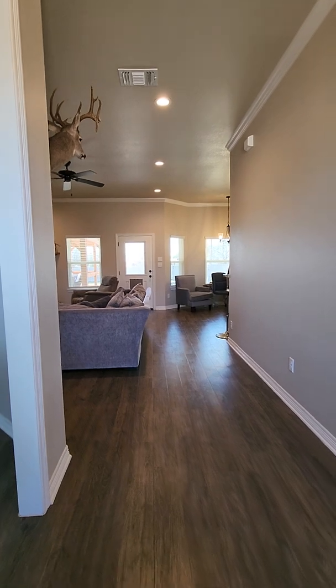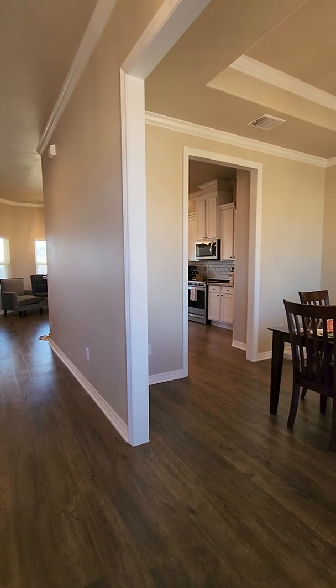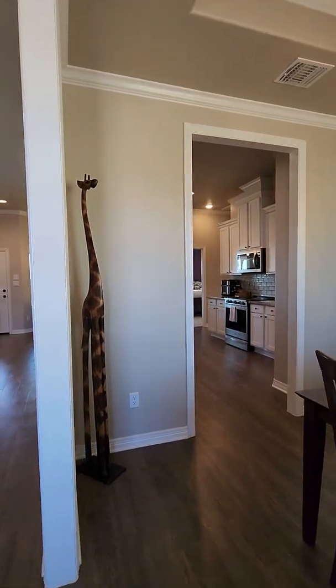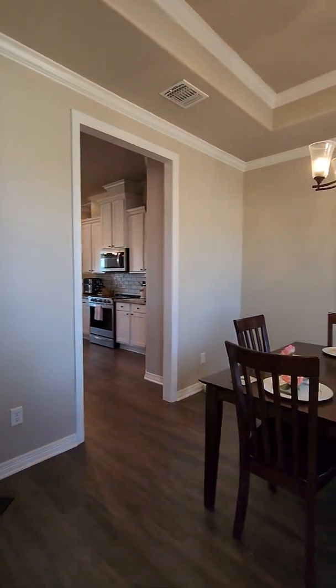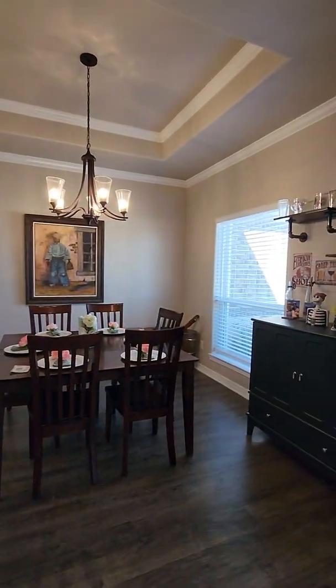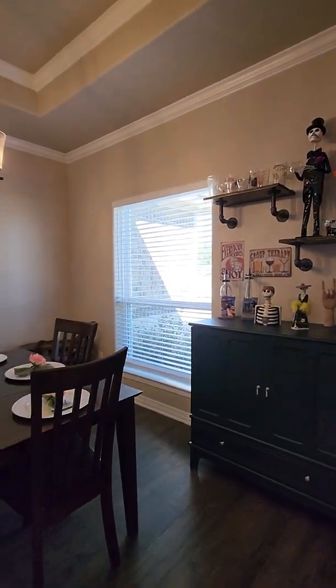This is the front entryway. Come in all the way back. This is the dining area to the right, also with a tray ceiling and crown molding up there. Good size room.